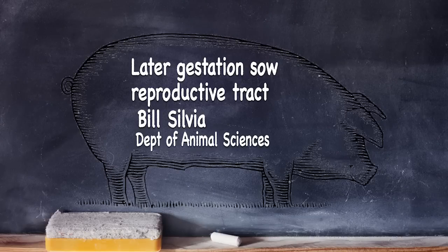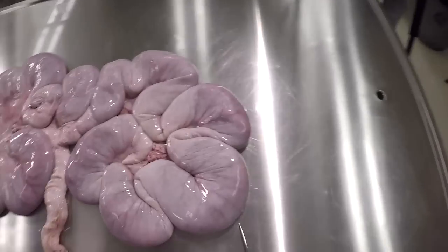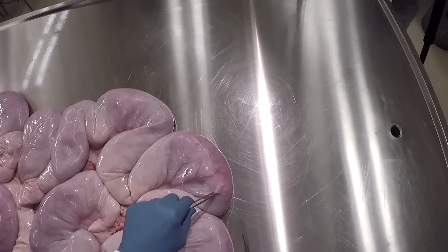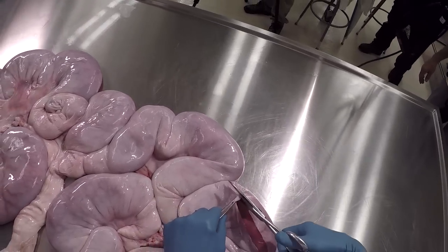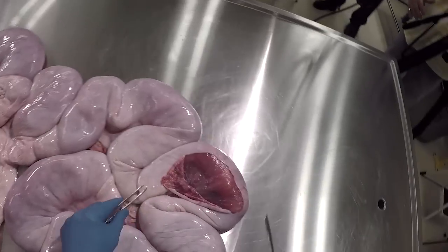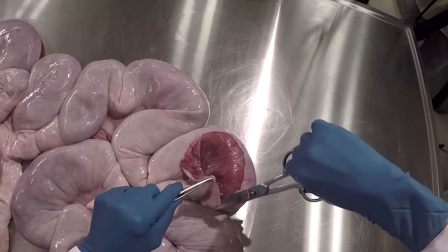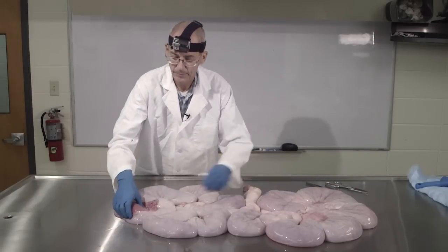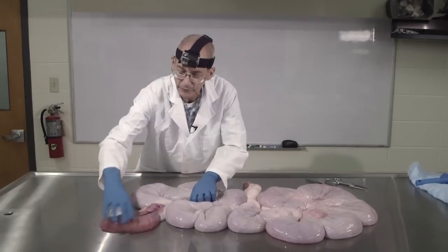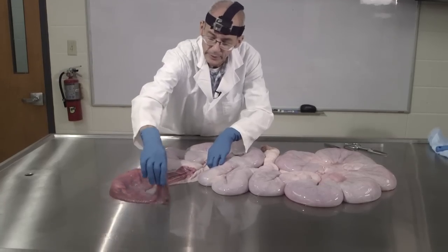We're going to do the same thing with this pregnant pig tract. We're a little bit further along in gestation and just want to see how things have progressed. We'll open up here and try to dissect one of these out cleanly so we can observe the membrane systems, and then sex these. At this stage that should be quite easy.